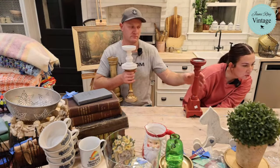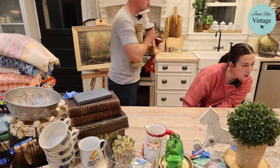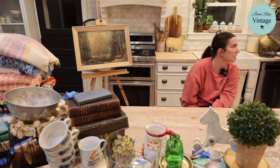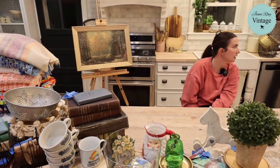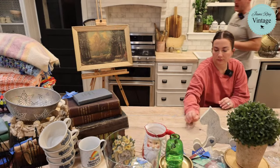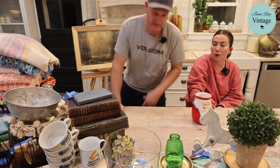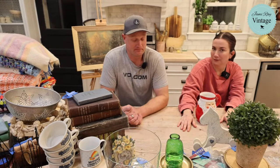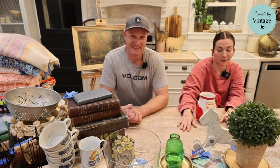Someone says we should do a challenge using only three colors to paint your items — that would be interesting if we had to use the same paint colors. A lot of people also said we should buy the items that the other person has to make over, like a cart swap. Yes, let's do a cart swap! I also thought if we get some free time this summer, maybe we take a week and go thrifting across the states we can get to. Road trip — I'm all about that.